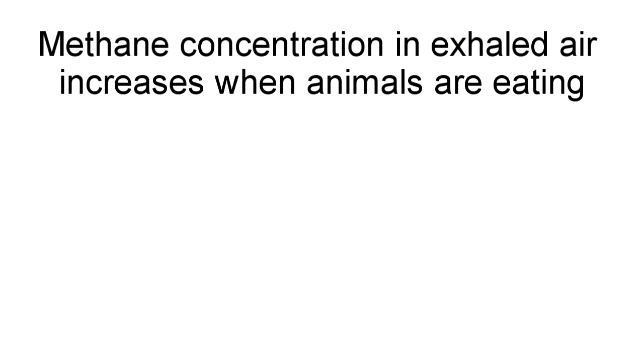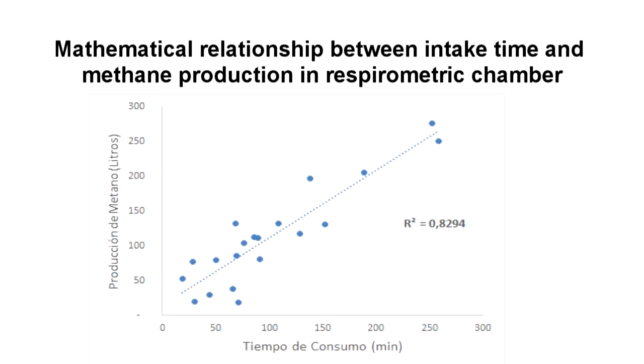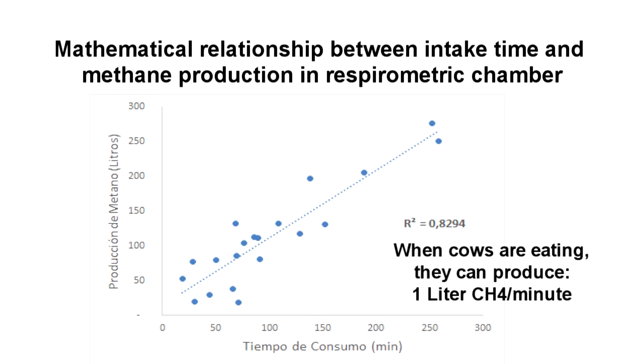This device allowed determining that methane concentration in exhaled air increases when animals are eating. The image shows that there is a close relationship between methane emission dynamics and feed intake pattern. This relationship was analyzed mathematically at La Montana Farm at the Universidad de Antioquia. Using this analysis, it was possible to establish that adult dairy cows produce about one liter of methane per each minute used for feed intake.